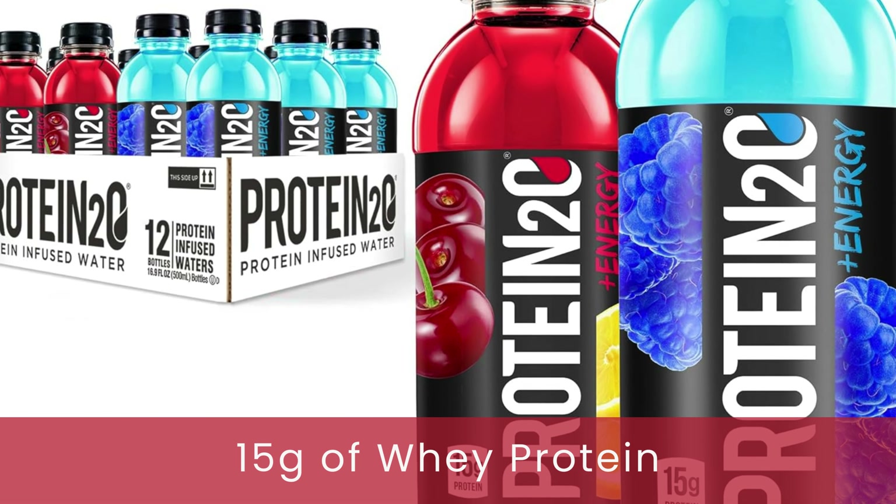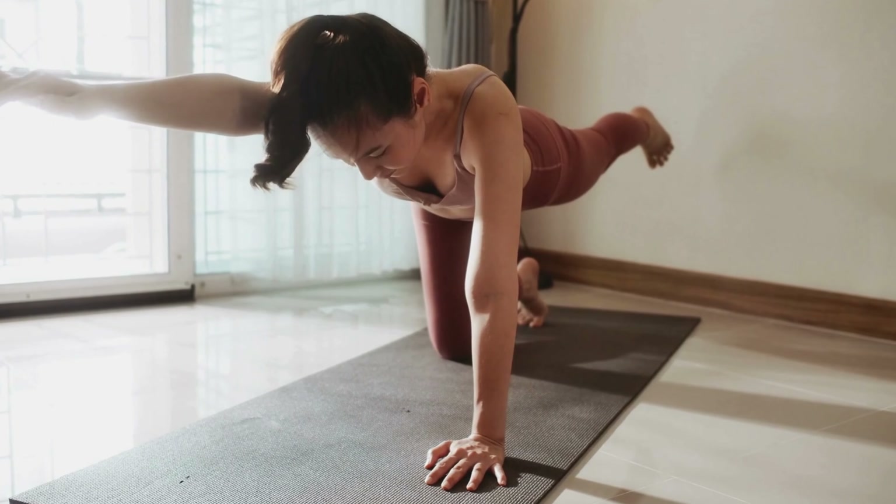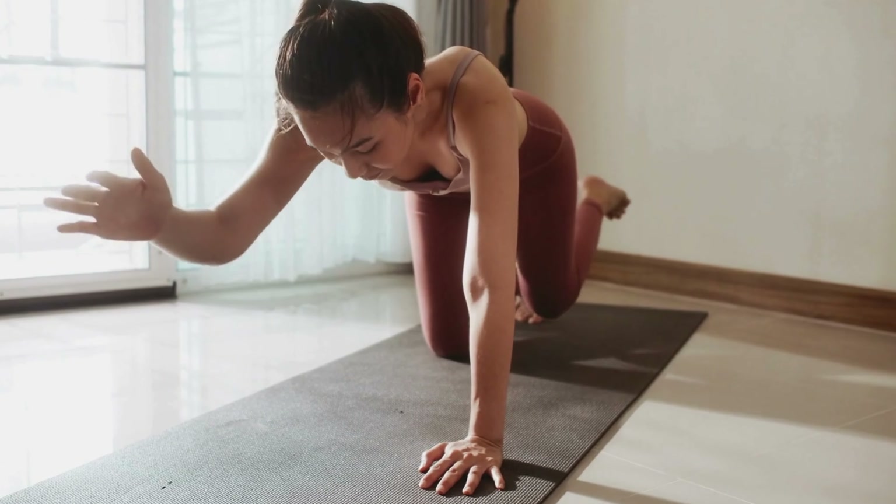Fuel your muscles with a substantial 15 grams of high-quality whey protein per bottle. It's a convenient way to support muscle recovery and growth after your workout.